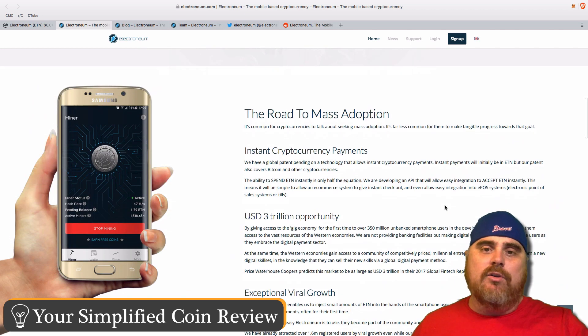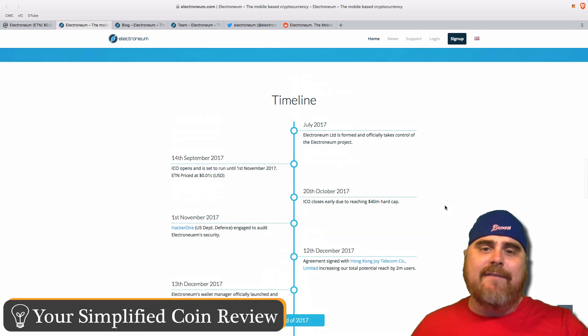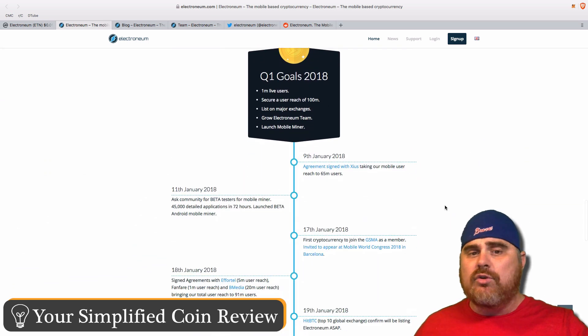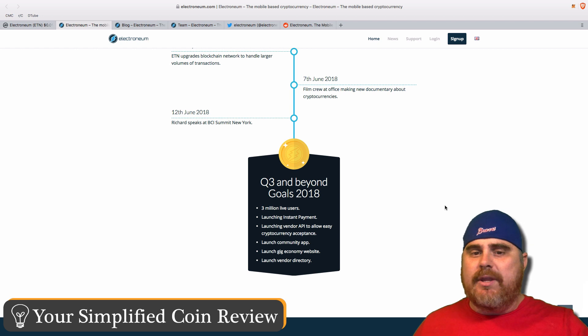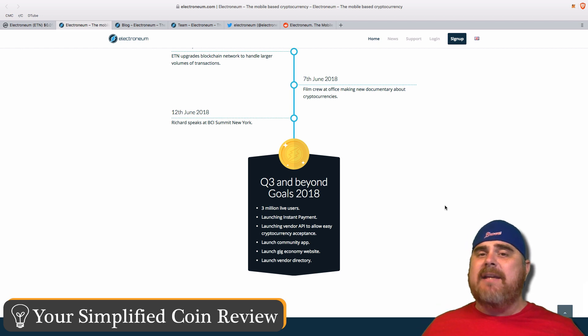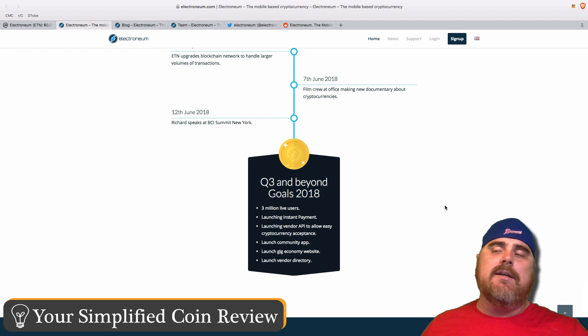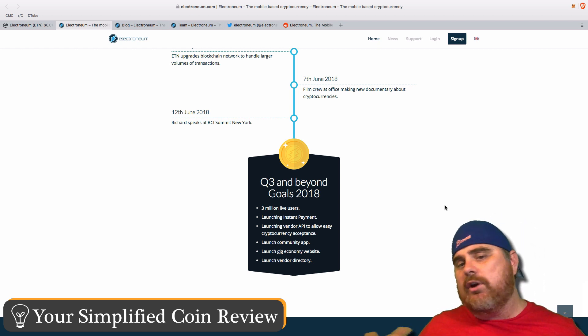Electroneum has some other interesting things coming up. Looking at their roadmap showing what they've already done by 2019, their Q3 and beyond goals include 3 million live users, launching instant payments, a vendor API to allow easy cryptocurrency acceptance, launching a community app, a gig economy website, and a vendor directory. Basically, within their app they want a gig economy website — essentially a decentralized version of Upwork or Fiverr.